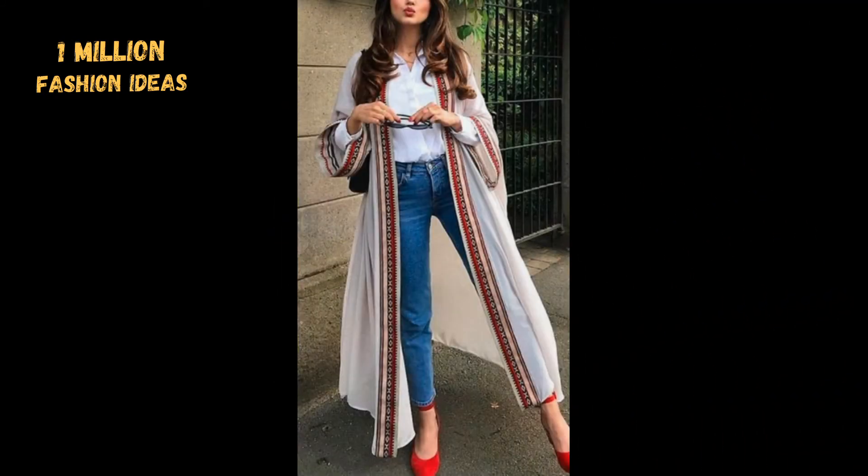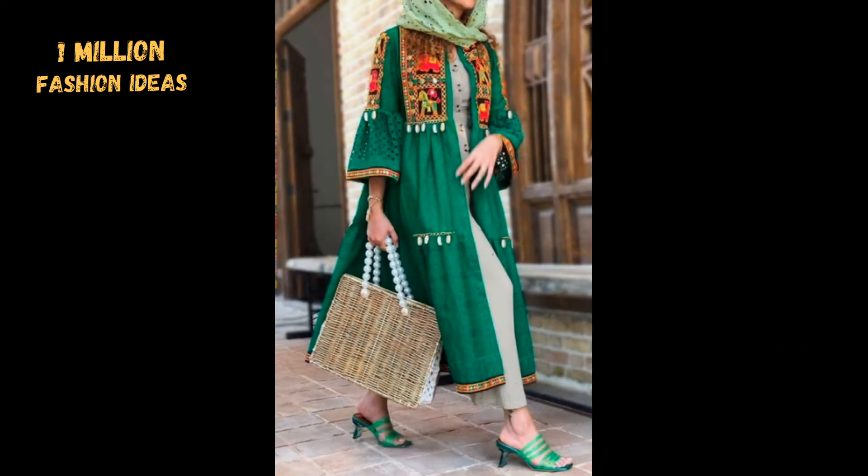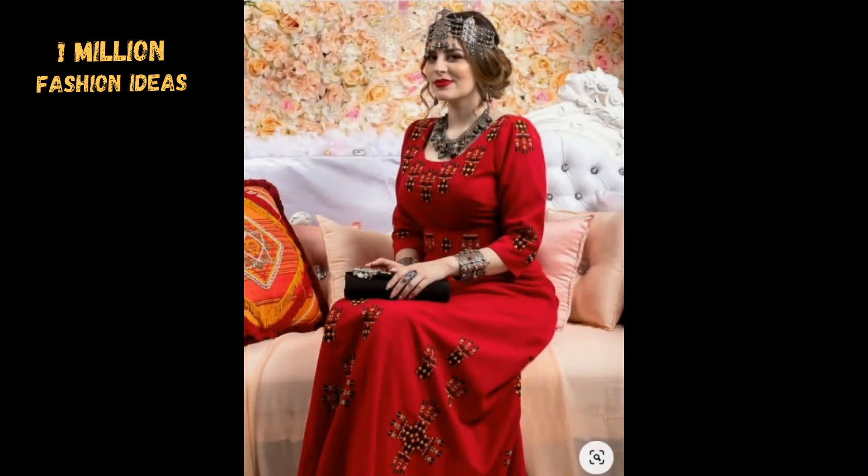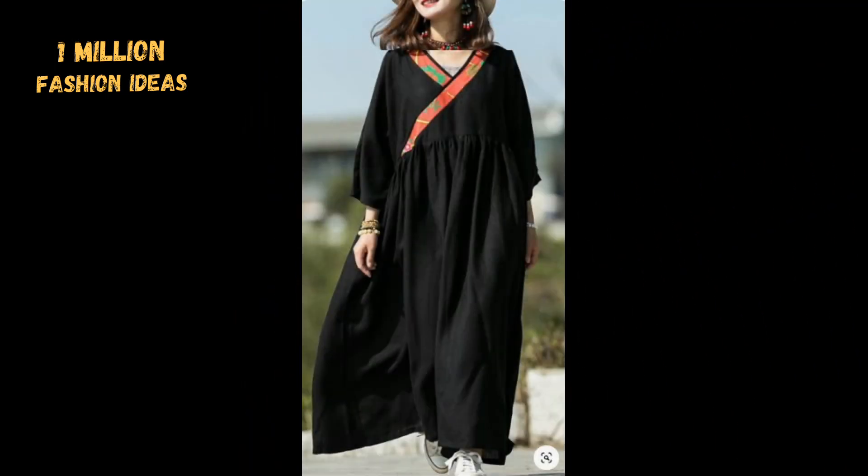You can wear the traditional frocks with jeans as a top, as well as long frocks. You can wear open gowns with jeans, as well as short top frocks, and also long frocks.